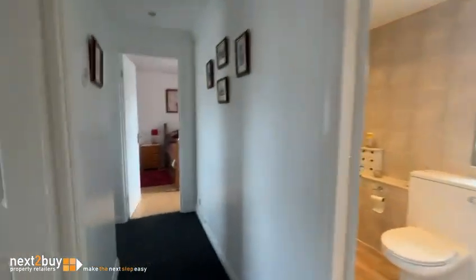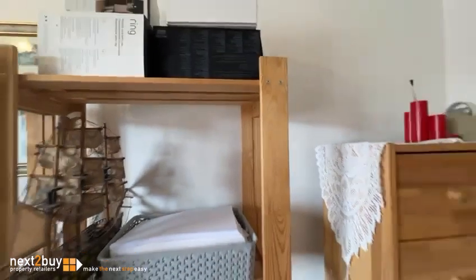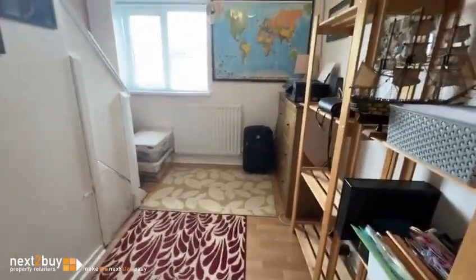So I'm going to take a left first — this is bedroom number three. This is at the front of the property. Good sized bedroom.